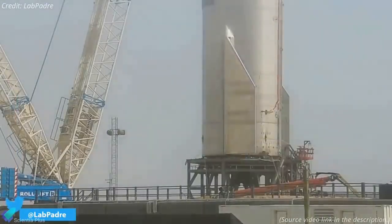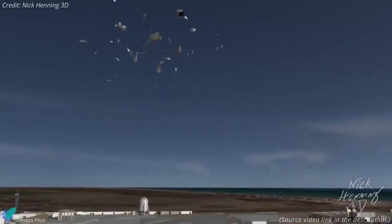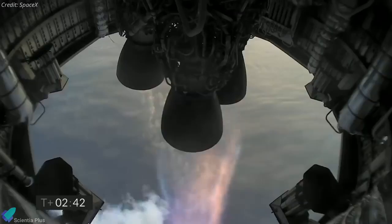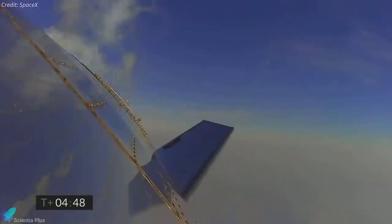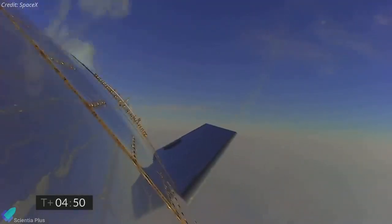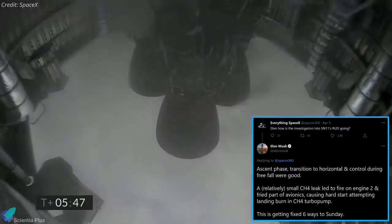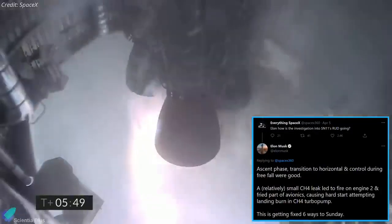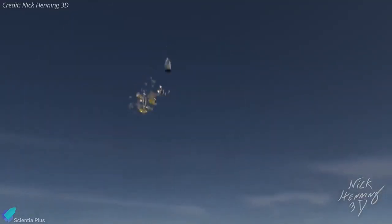While SpaceX is preparing SN15 for its suborbital flight test, Elon Musk revealed the reason for Starship SN11's mysterious explosion. According to him, during the SN11 test flight the ascent phase, transition to horizontal, and control during free fall back to Earth went according to plan. But a small methane leak led to a fire on one of the Raptor engines, causing a hard start in the engine's methane turbopump at the beginning of the landing burn, which eventually resulted in the explosion.